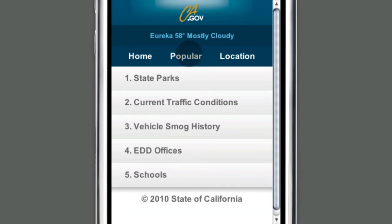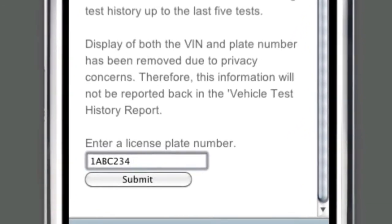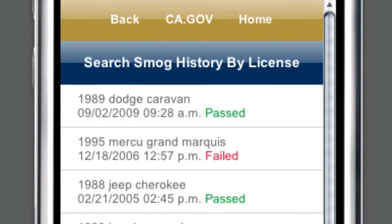Take our smog lookup tool. Let's say you're in the market for a used car and you're curious how well the one you're looking at has done with emissions. Pull up the smog history search, enter the plate or VIN number, and we'll return information on how many times the car has failed a smog test. Sweet.